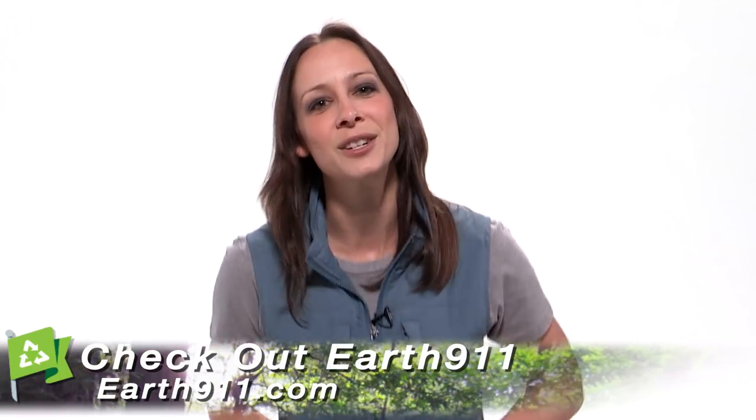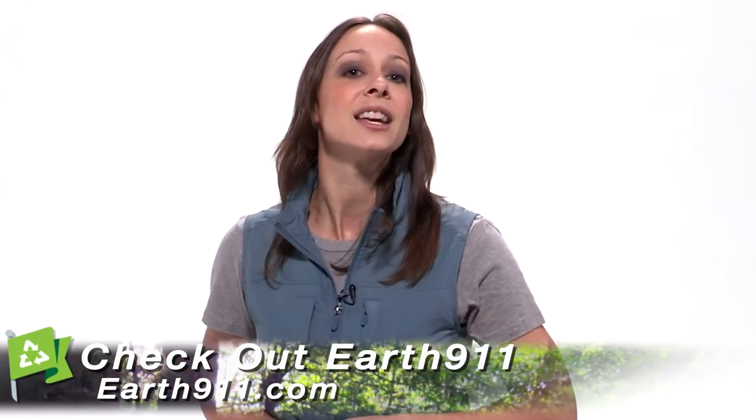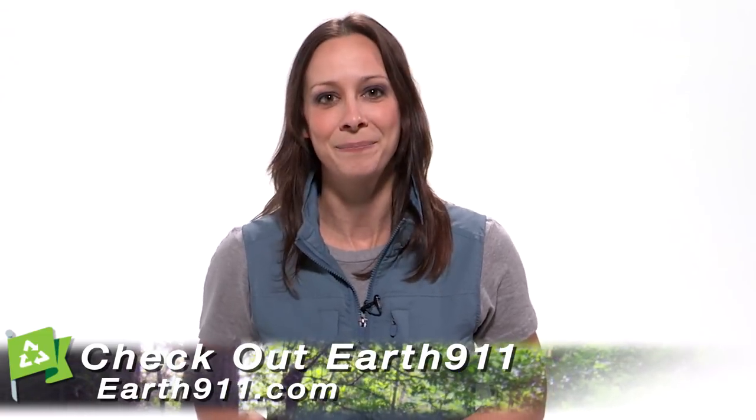Thank you guys so much for joining me. I'm Callie Lewis. We'll find out more at earth911.com. Bye!